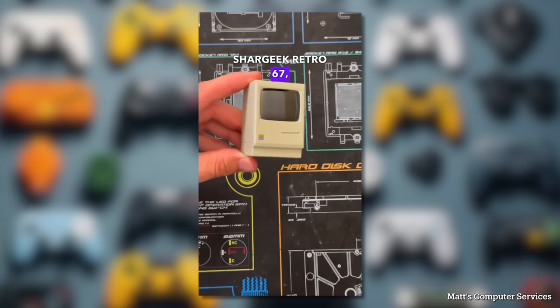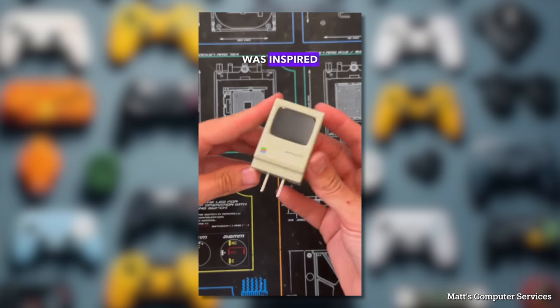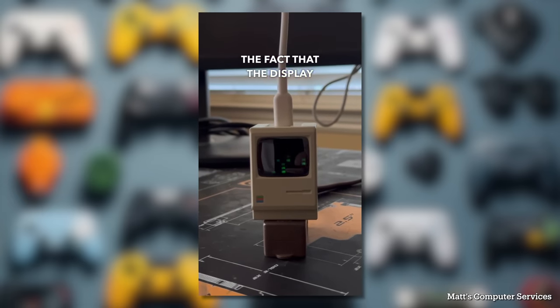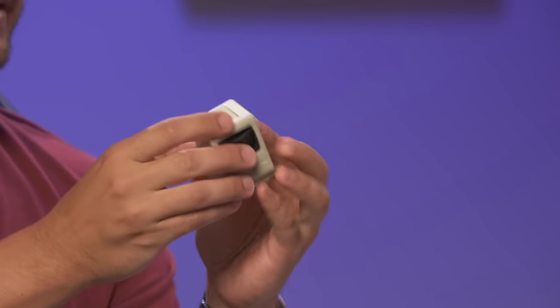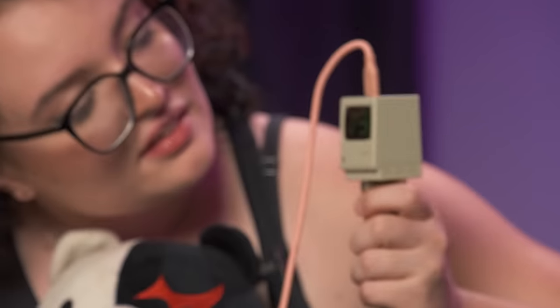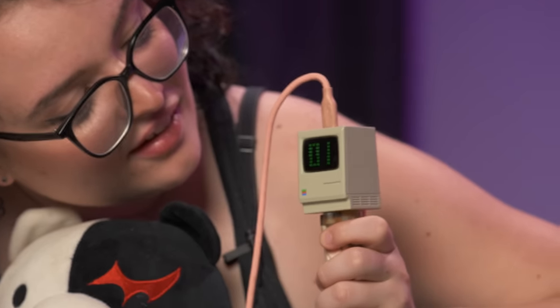This next product might not quite fit the theme, so we're not going to rank it amongst the video game stuff — but let's check it out. This is the Shark Geek Retro 67, and it's a fast charger that was inspired by the design of a retro Mac. A really cool feature unlike other chargers is the fact that the display actually works. Here's the little guy — the Macintosh, the OG. It actually has numbers on the front showing charging speed. We're not ranking it, but you can get it at vat19.com.